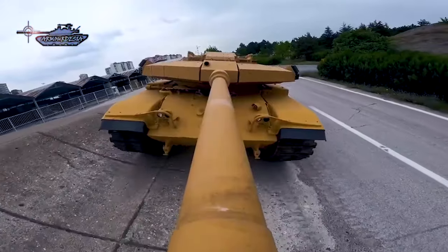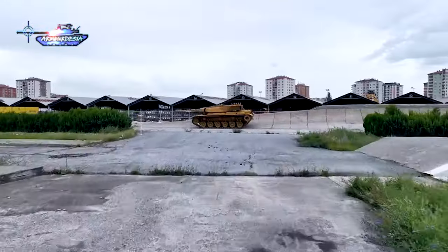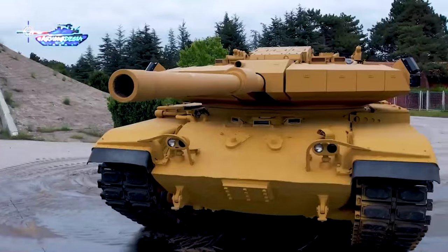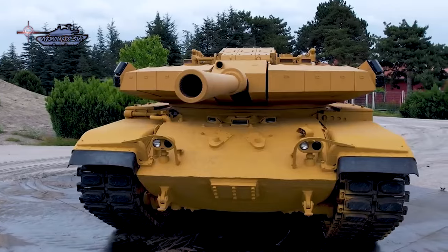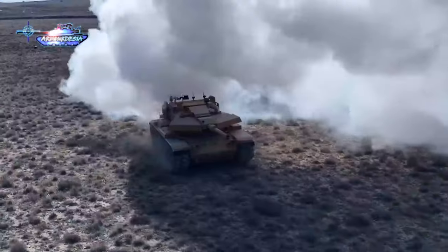The armor modules on this turret are detachable and can be varied according to the level of threat. In terms of firepower, it can be tailored to both 105-millimeter and 125-millimeter guns. In the case of the 125-millimeter 2A46 gun, there are 22 ready-to-fire rounds.